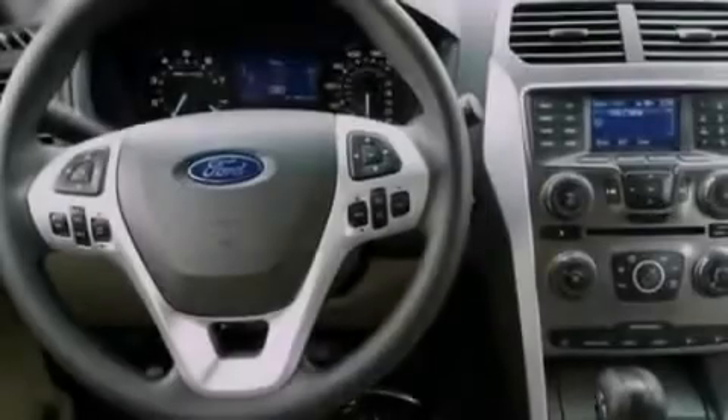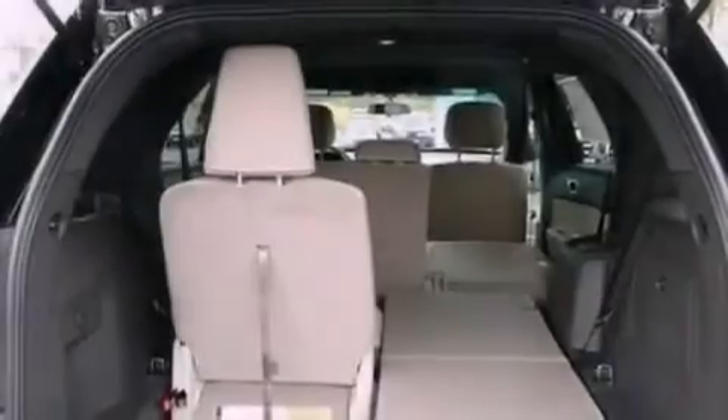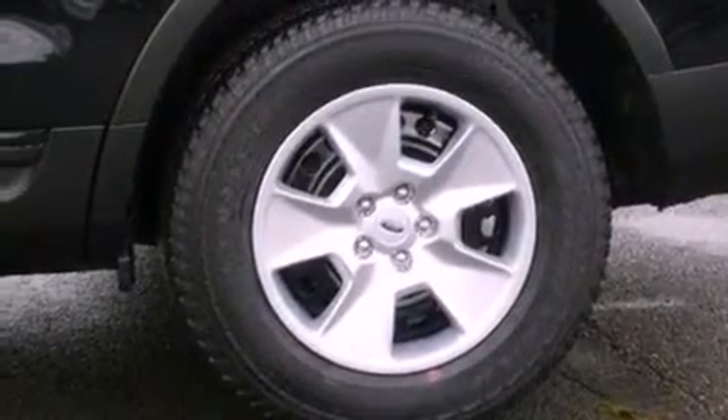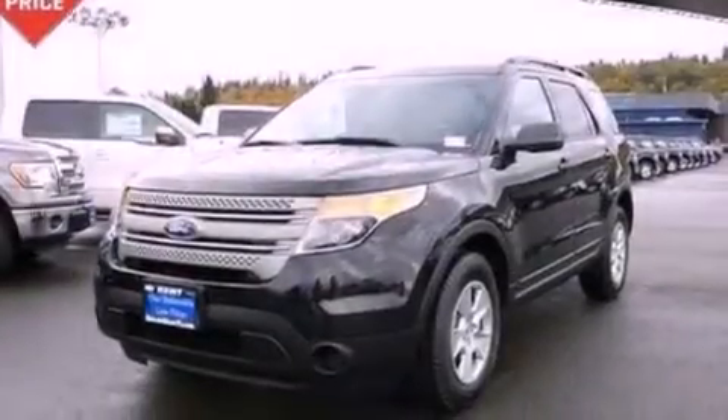The following features are also included: a multi-function display, air conditioning, cruise control, a six-speaker audio system, a four-wheel independent suspension, 17-inch wheels, a passenger side vanity mirror, an anti-lock braking system, full-power accessories, and a rear spoiler.